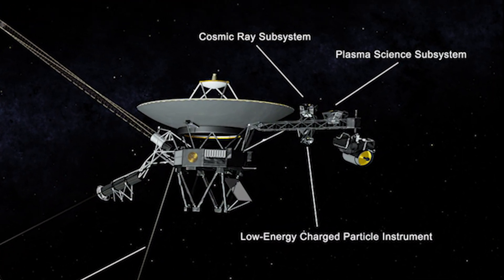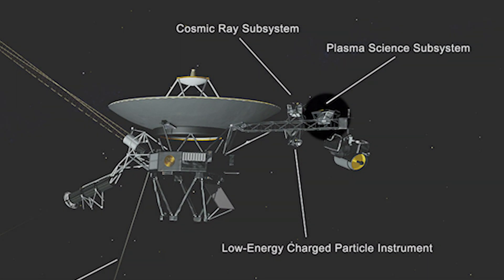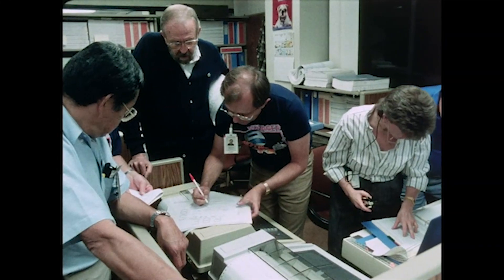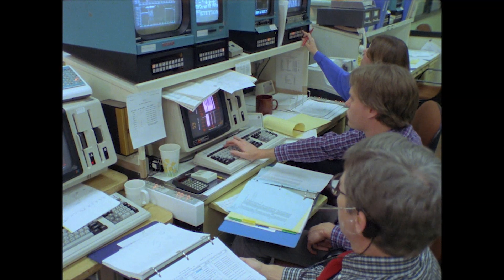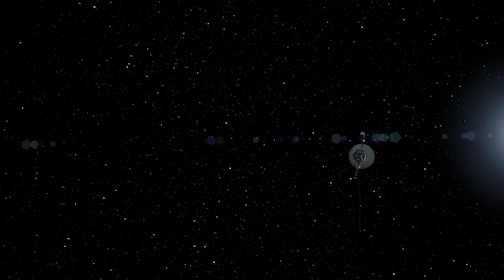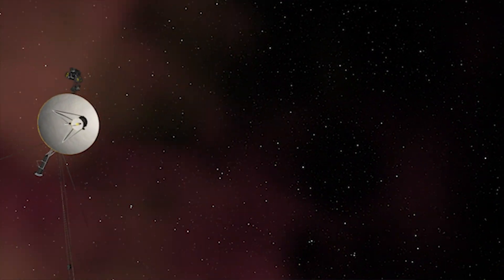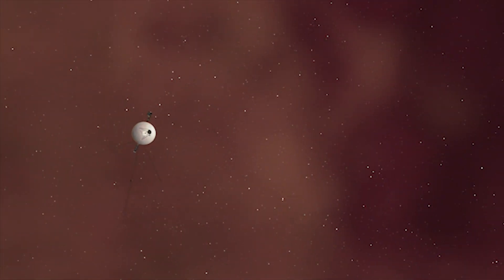We have an instrument which measures the wind coming from the Sun, and we saw that there was no longer any measurable solar wind — we had left the bubble basically. The team had been working hard in an engineering sense to keep the spacecraft with all five instruments on so they could sense the heliopause crossing and have data for that. That means Voyager 2 is now traveling in interstellar space.